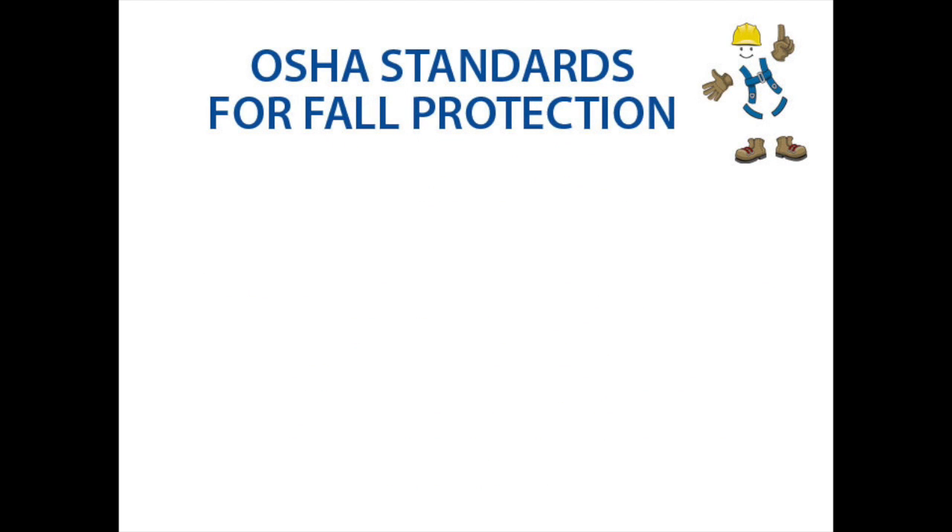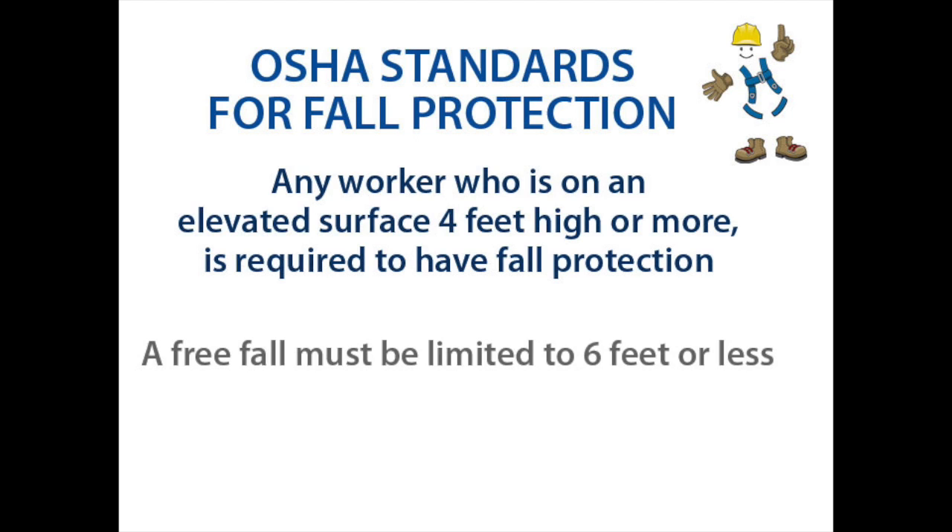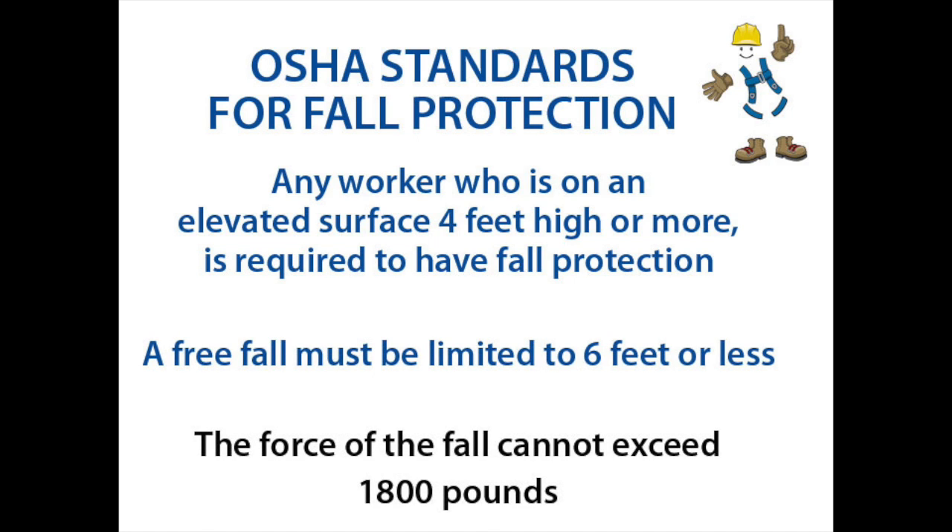At its most basic level, OSHA requires that any worker who is on an elevated surface 4 feet high or more must have fall protection, a free fall must be limited to 6 feet or less, and the force of the fall cannot exceed 1,800 pounds.